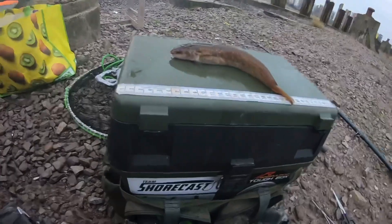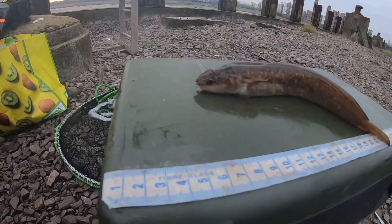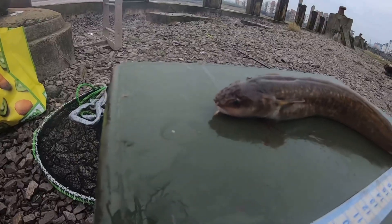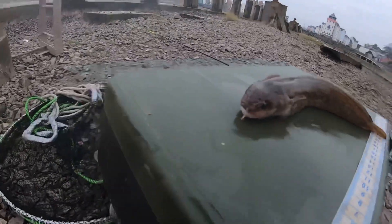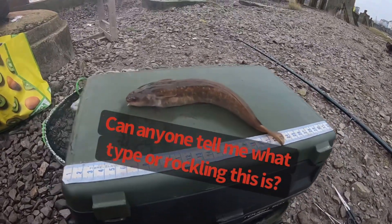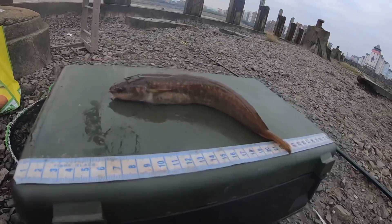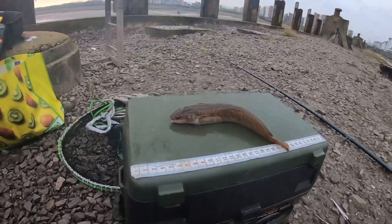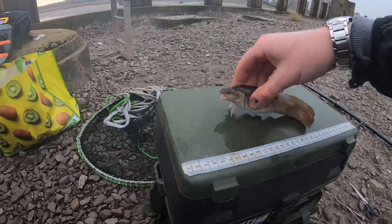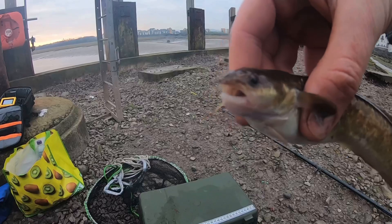Some of you may laugh but I'm buzzing with that - first rockling, never had a rockling before! I'm not even sure what a rockling actually is to be honest - if anyone can tell me, let me know. But I'm more than happy with that, it's a new species for me. Can't complain. That also came to the two-hook boom rig cast close in. Lovely little fish, getting shot back.